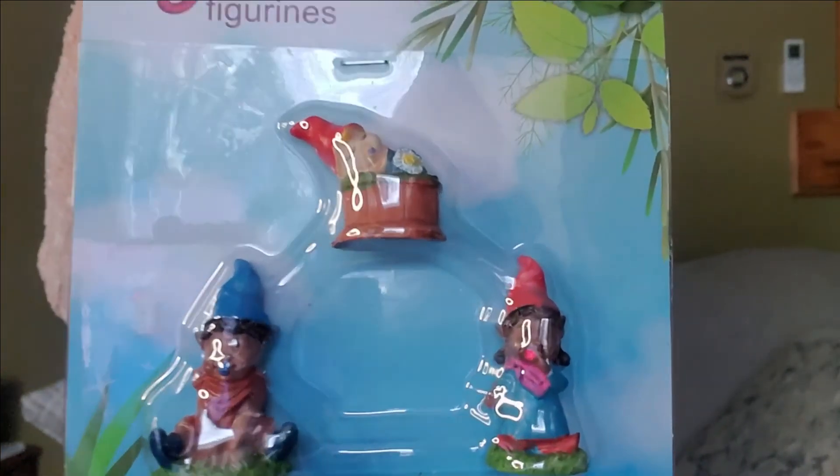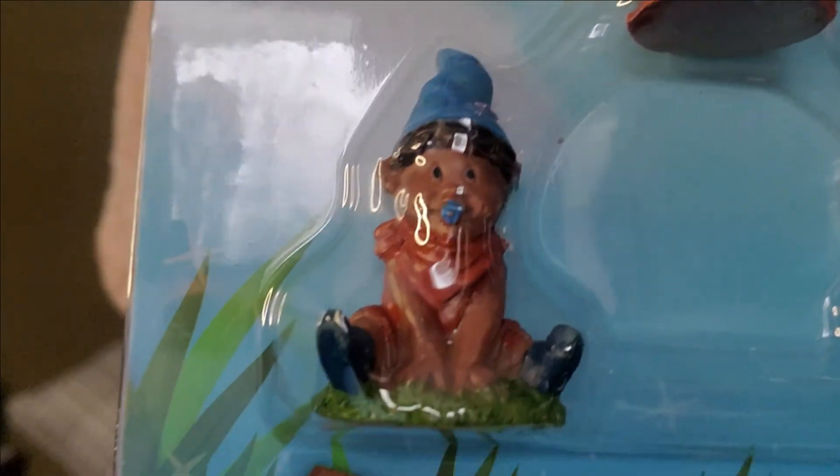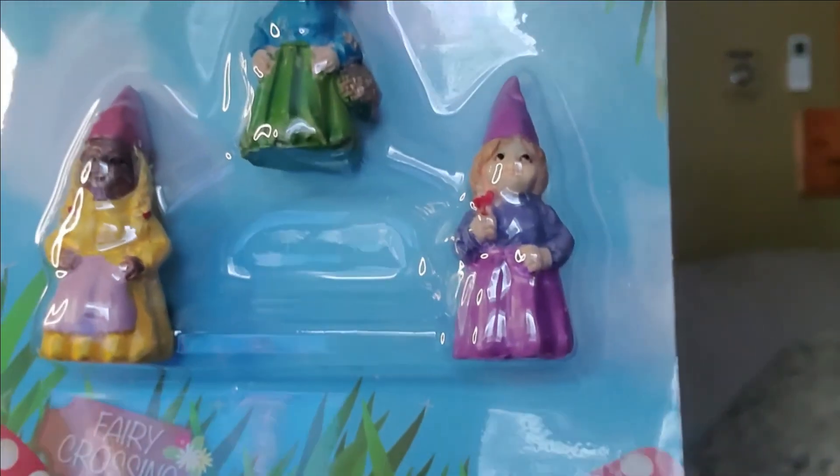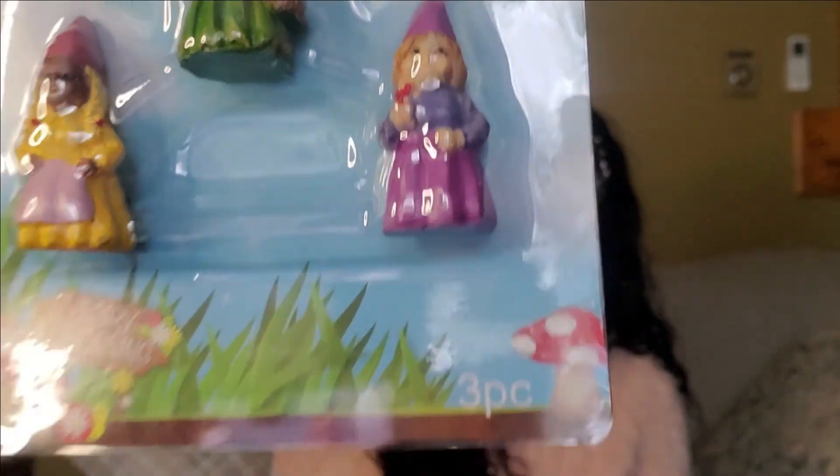Speaking of the fairy garden, Dollar Tree also has these little baby gnomes — and then they have girl gnome figurines too. They're so cute to put in my fairy garden.